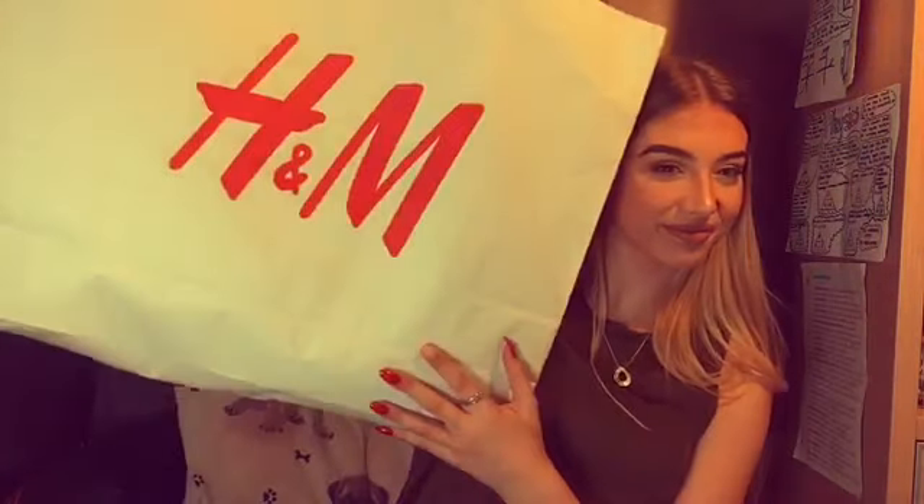Hi guys, welcome back to my channel! Today I am doing a haul. I went to Birmingham Bullring Shopping Centre, which was great — there was a Morphe, an H&M, a Superdrug, and a Pizza Hut. I didn't get loads but I've got enough to do a video on it. I hope you enjoy — please like, comment, and subscribe, and keep watching to find out what I got.